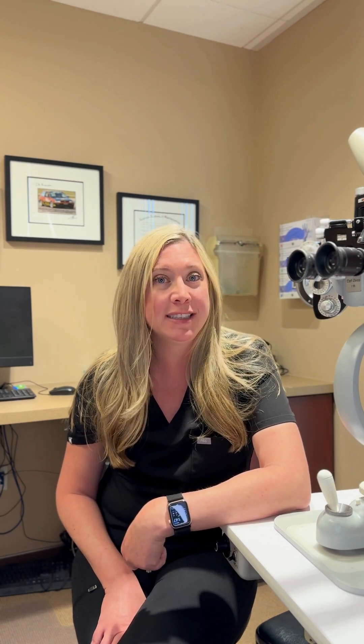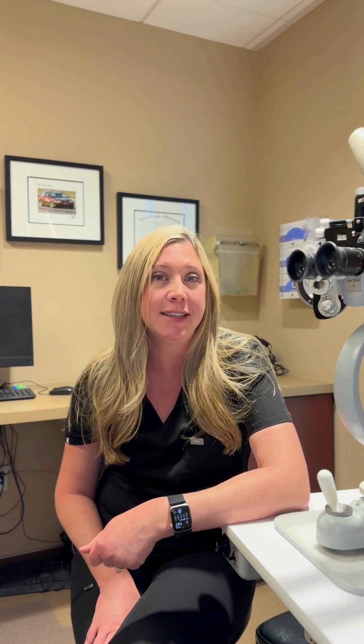Based on the symptoms you're experiencing or things that we see during your eye exam, we may order additional tests like photos of the inside of the eye or scans. Those are things we'll go over with you so that we can determine if further treatment is necessary.